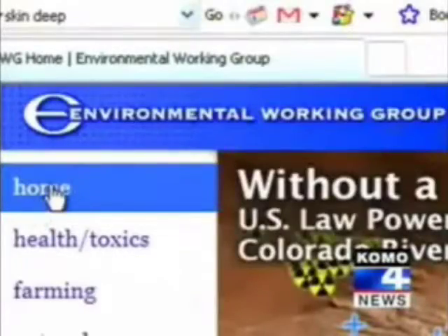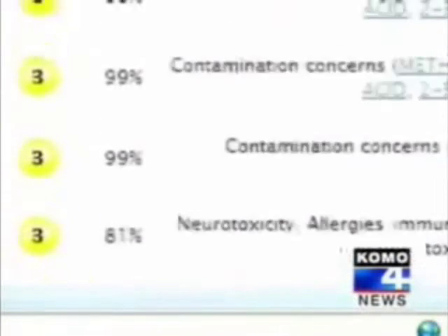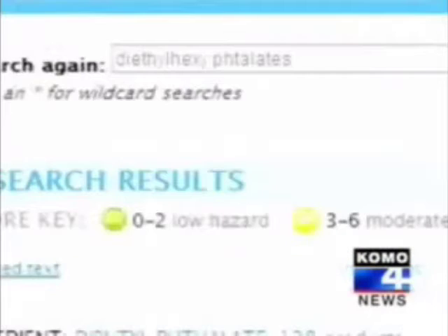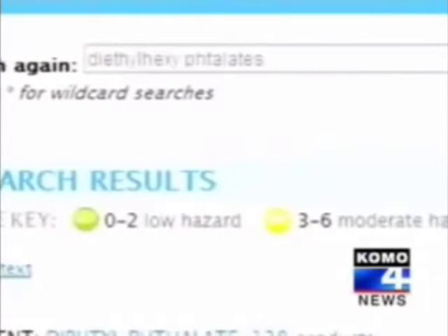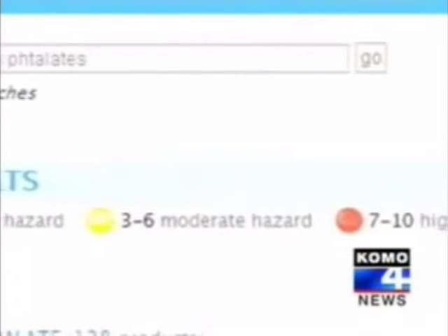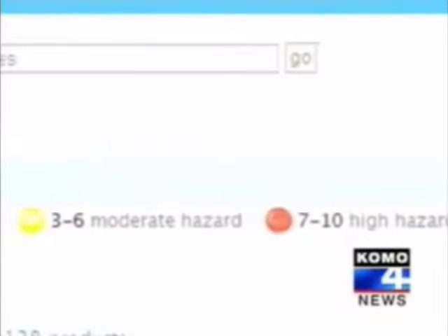So the Environmental Working Group launched a cosmetic safety database website called Skin Deep. Type in the product or ingredient and get descriptions, potential concerns, and a color-coded hazard score — green for low hazard, yellow for moderate, and red if the hazard is considered high.